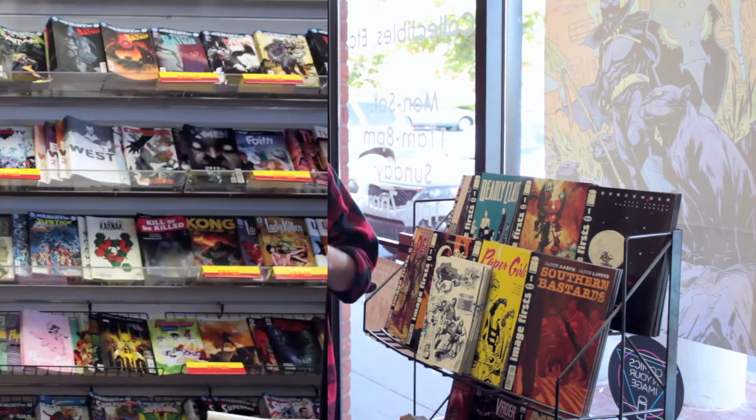When you come into the store next time, check out our brand new batch of dollar books. And now, our collector's segment, Spec Market.